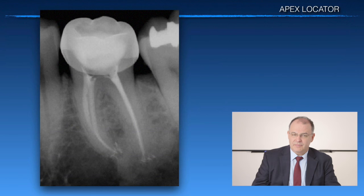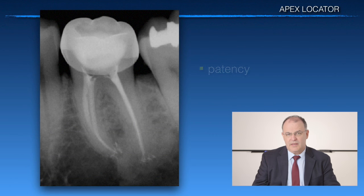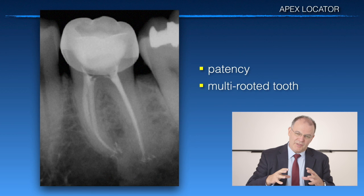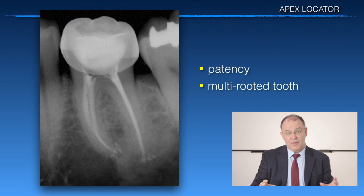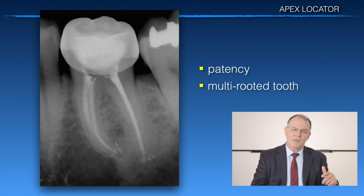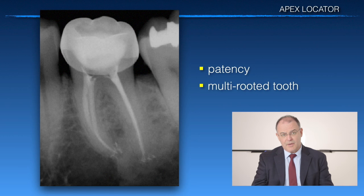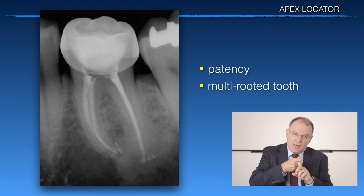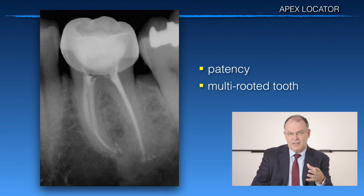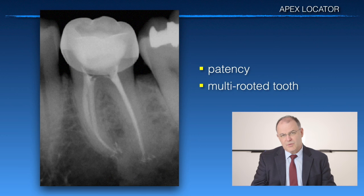There are a few more details beyond patency. On a multi-rooted tooth, you want to suction away excess fluid from the chamber so you don't have any communication between the canals. Or if you have a metal crown, like in this example here, you want to do your reading away from the cable, so your apex locator or your file are not touching the metal. That goes without saying.